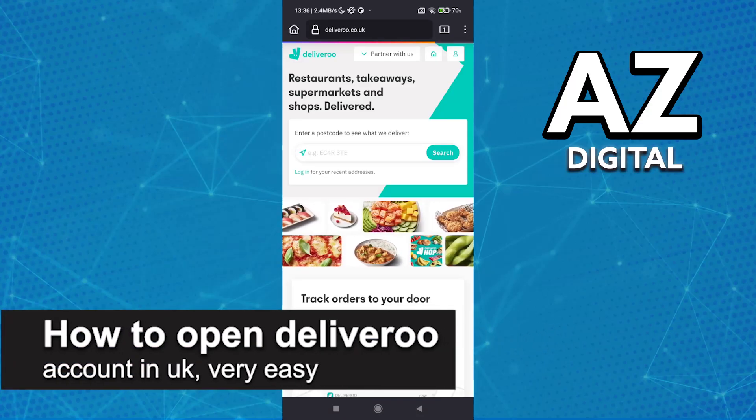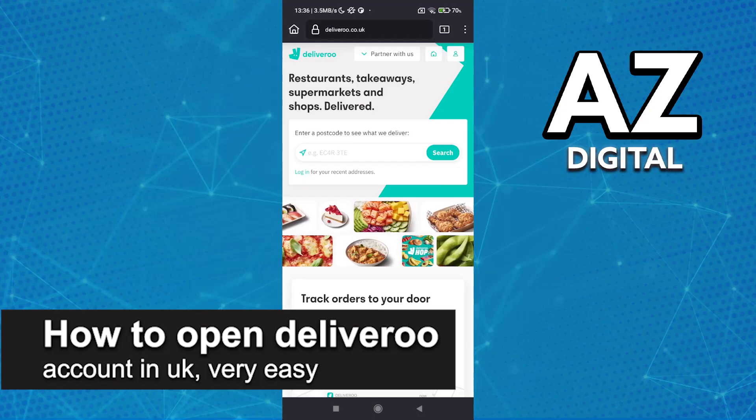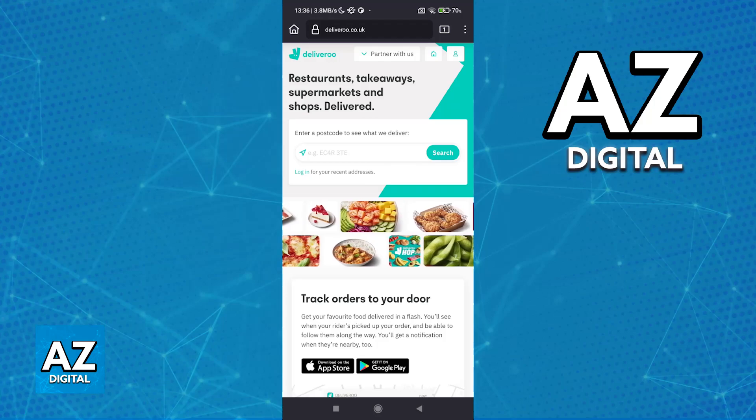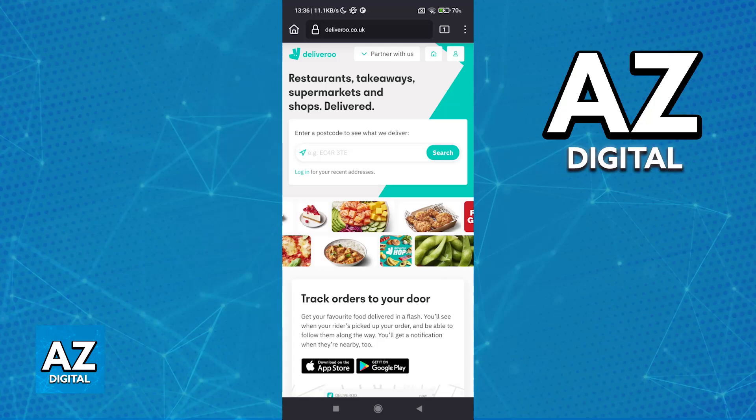In this video I'm going to teach you how to open a Deliveroo account in the UK. It's a very easy process so make sure to follow along. I'm going to give you easy to follow instructions on how to properly open a Deliveroo account and become a rider in the UK.